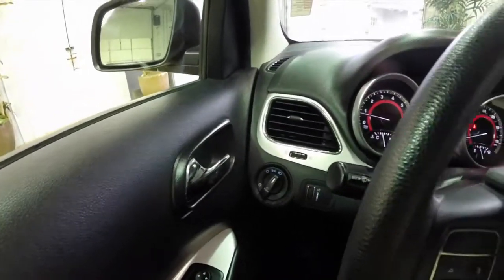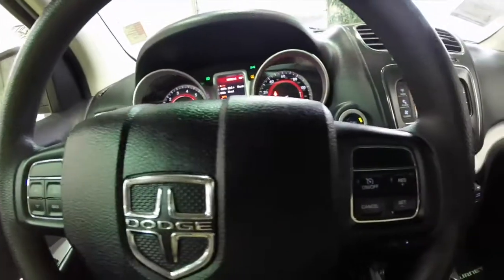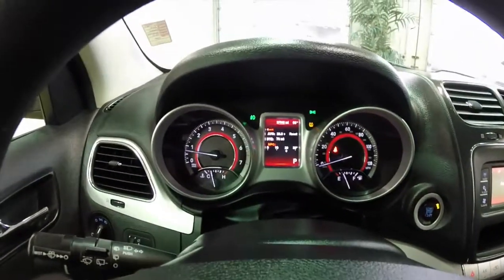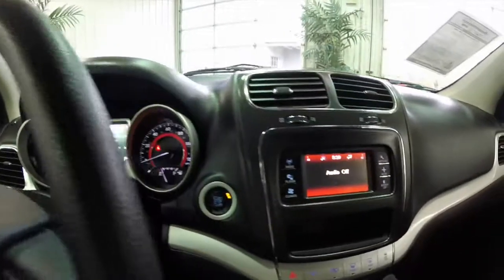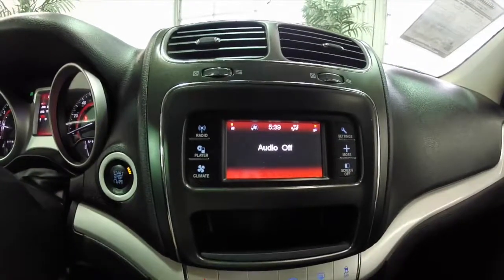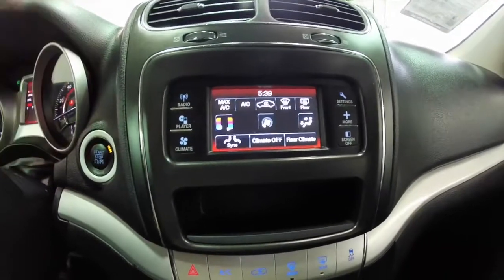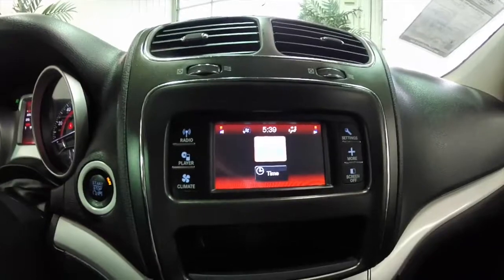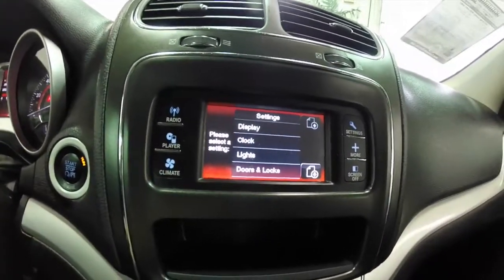Throughout the interior, the vehicle does have a trip computer and cruise control. It also has push button start. The vehicle has 37,542 miles on it. It does have the 5 inch touch screen display with integrated climate control, and it is a dual zone climate. You also have an outside temperature display and can control vehicle settings through this system as well.